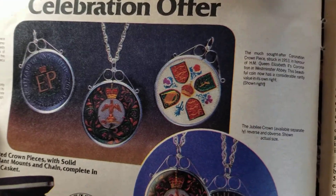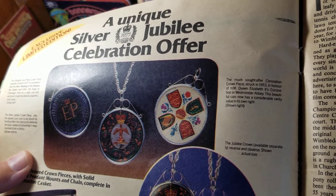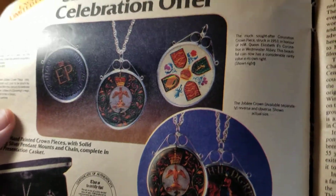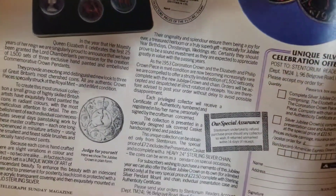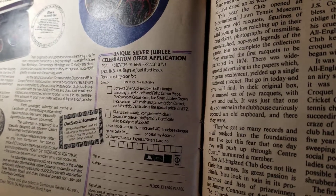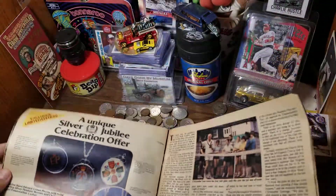The one on the right I actually don't have, but I'm not looking to buy one because my mother-in-law has one and I'll just get hers someday. But the much-sought-after coronation crown piece, struck in 1953 in honor of Her Majesty Queen Elizabeth II's coronation in Westminster Abbey — that one's a little bit more rare since I do not have it. Not only have they colorized these coins, but they've turned them into necklaces. You could get the complete set for 72 pounds, or just the Jubilee crown for 22.50.